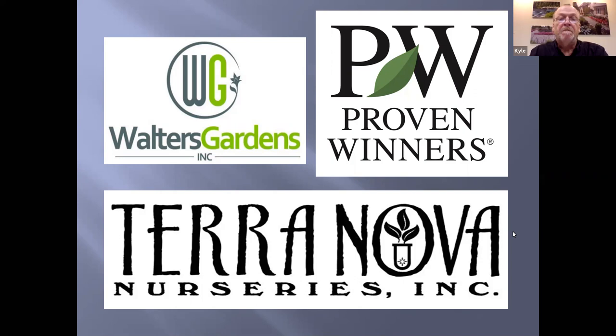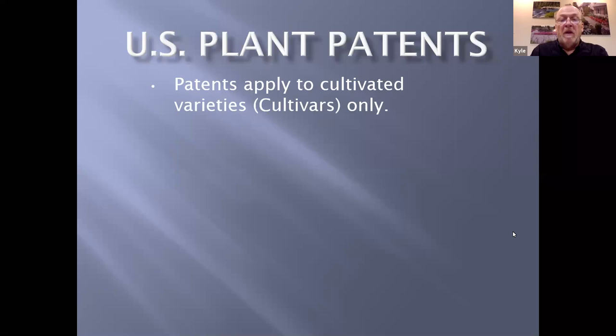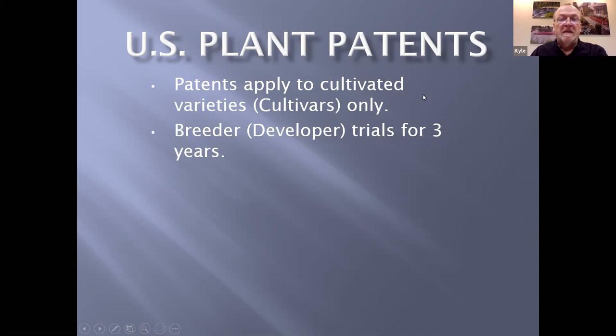Let's talk a little bit about U.S. plant patents. The plant patent office in Washington, D.C. will basically patent anything — as long as you fill out the paperwork and pay the fees, they will patent it. Plant patents apply only to cultivated varieties, so you can't dig something up out of the woods and have it patented. It has to be a variety you have developed, something different from a plant growing in its native state. The breeders do their own trials for about three years here in the United States, then send the plants around the world to do trials for another two years in like climates.